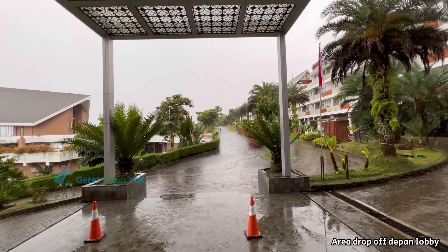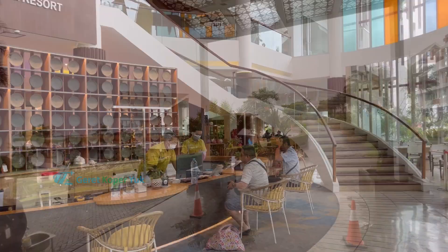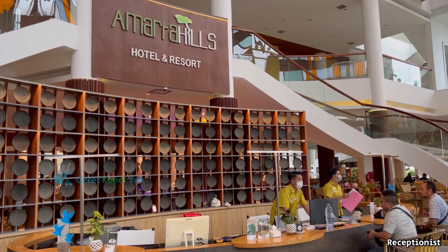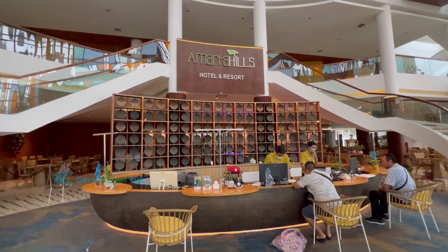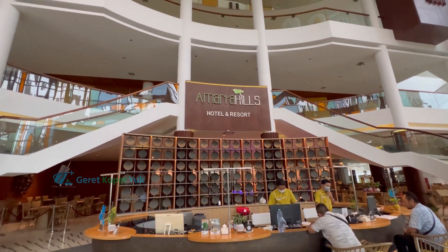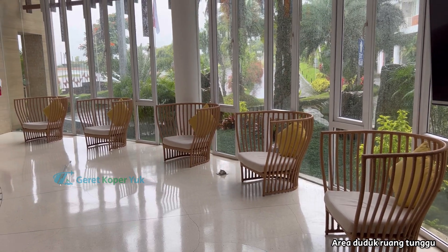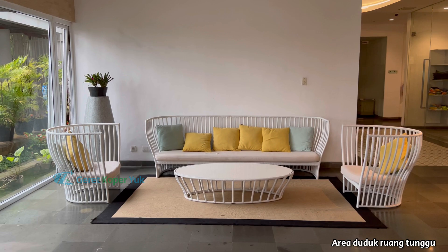Ini adalah area drop off-nya. Sekarang saatnya untuk check-in terlebih dahulu. Proses check-in-nya cepat, lancar, dan tanpa deposit. Ini adalah area resepsionisnya. Apabila Sobat Koper menginap bersama keluarga, jangan khawatir — di sebelah kiri dari resepsionis banyak tempat duduk untuk menunggu waktu check-in.